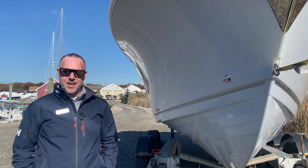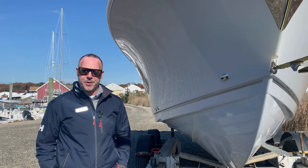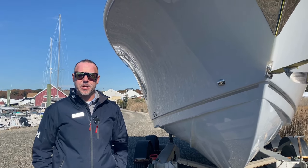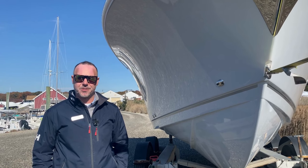Hi, my name is David Voss. I work at MarineMax in Westbrook, Connecticut, where today we're going to show you a beautiful model year 2023 Sailfish 241 center console.